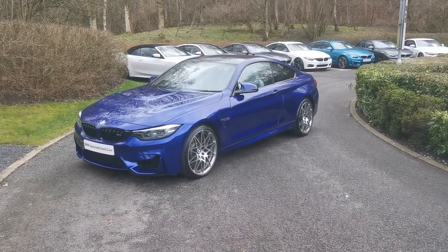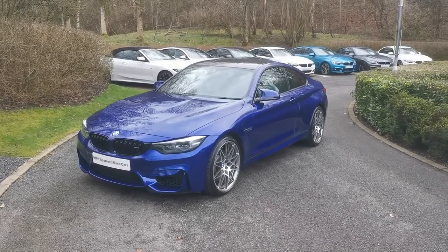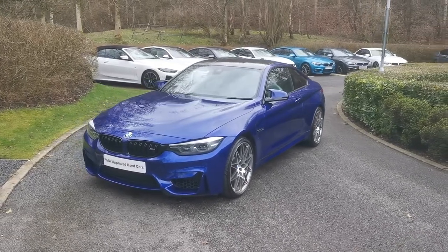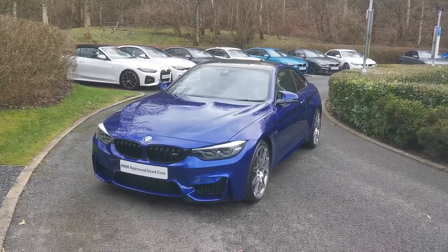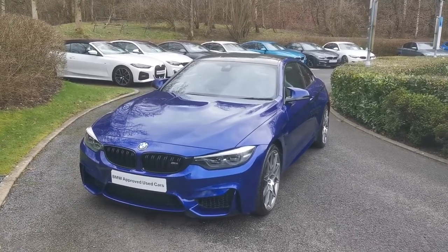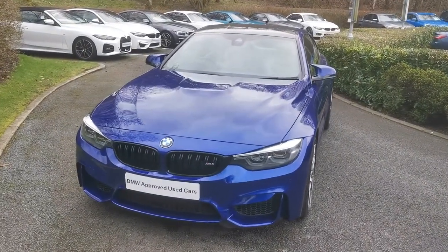Hello and welcome to Lloyd Southlake's P&W. Today we have this M4 Competition Coupe. This car was registered in September 2019 and it's finished off in San Marino Blue Metallic. Beautiful M4 Competition here, finished off in that gorgeous San Marino Blue.